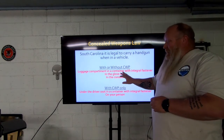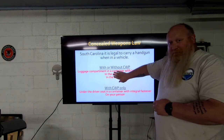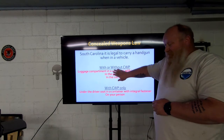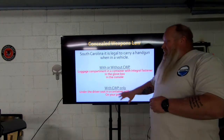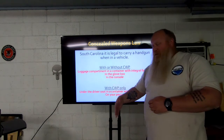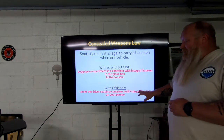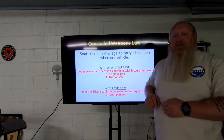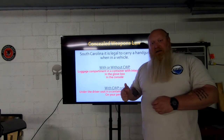So without a CWP, those three spots are all you get. Once you get your permit, it's all five. With a CWP, you can also keep it under the driver's seat in a container with an integral fastener — meaning the container must latch, snap, or zip shut.